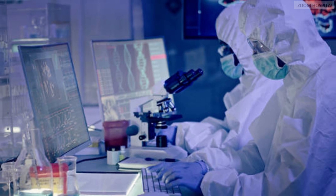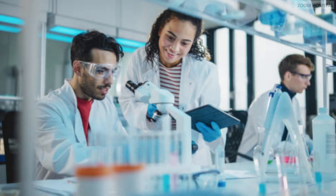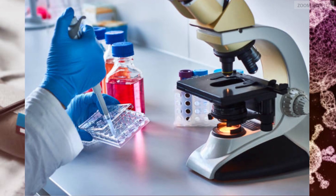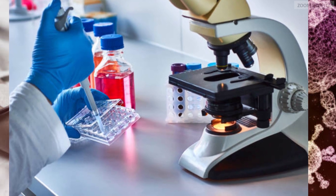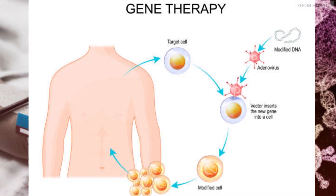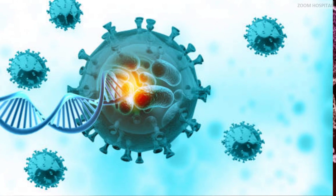Gene therapy is a scientific method used by scientists and doctors to give curative genes to a patient's cells. Because of the current technological advancements, it is possible to know the abnormal gene responsible for a given genetic disease and then correct it using gene therapy. With gene therapy, it is possible to fix the root cause of the malfunction and create cells that manage a patient's disease